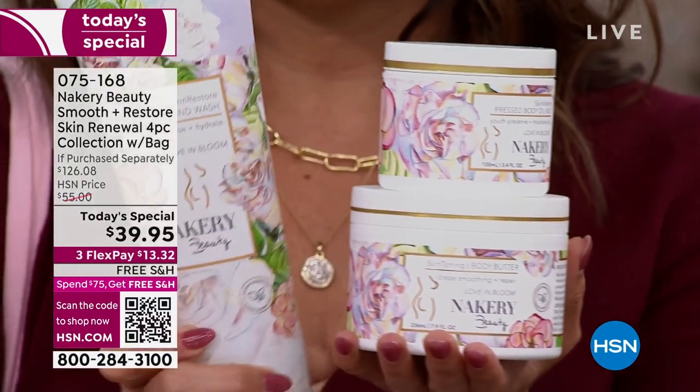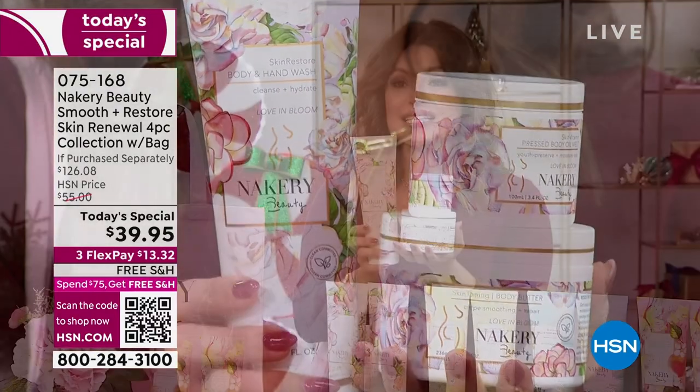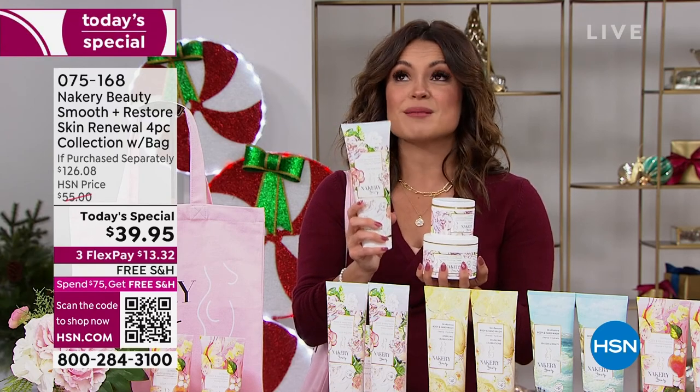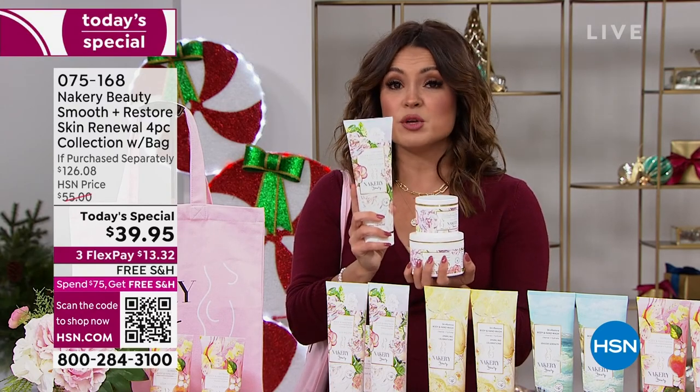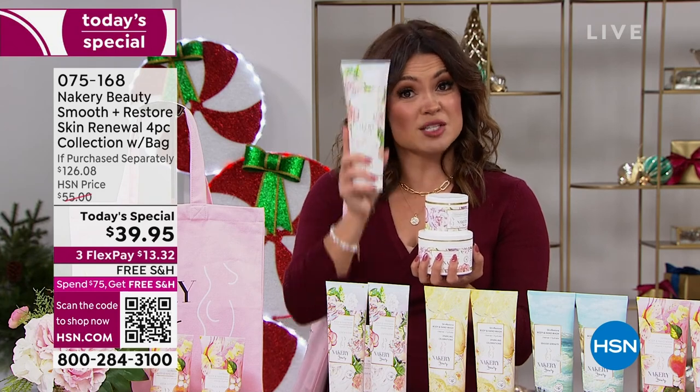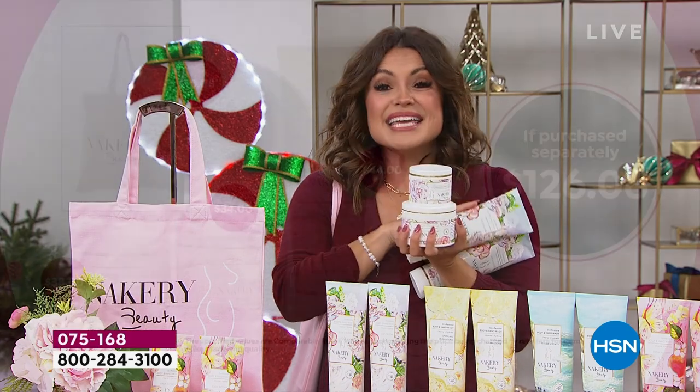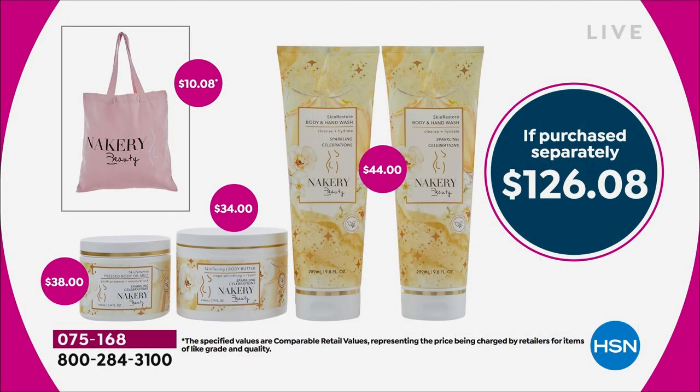Then you're receiving the jumbo-size hand and body wash. The consistency right out of the gate — you will know this is something unique. It is so thick and luxurious and beautiful. You're getting two of these, so $22 each. In all, a $126 value.